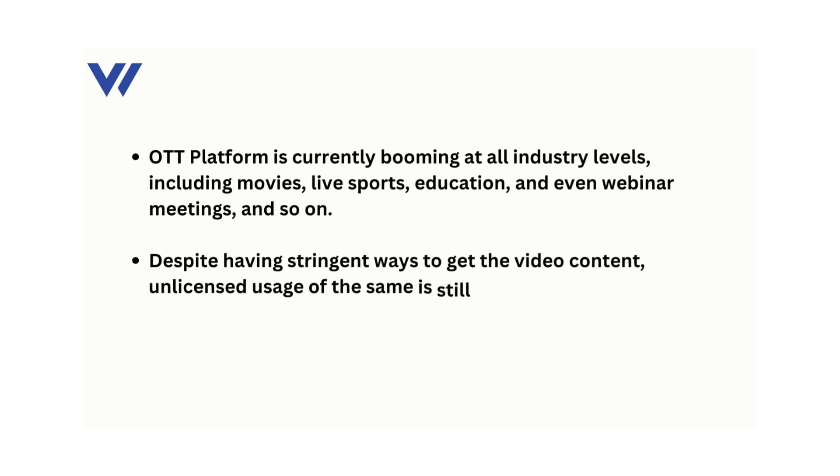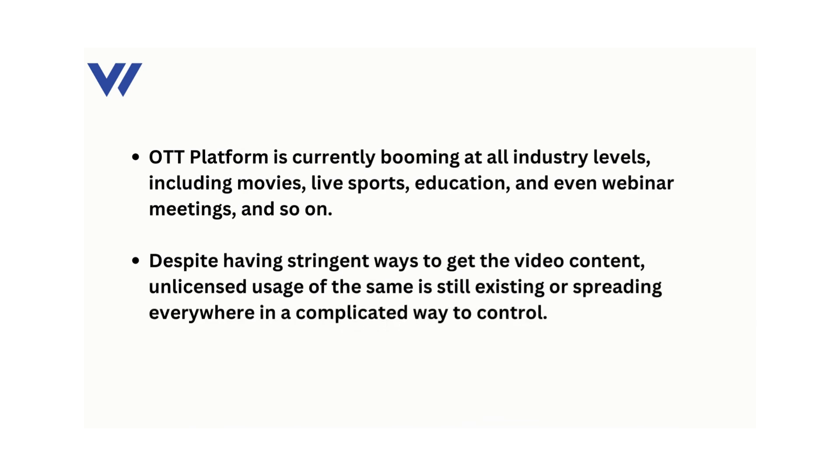OTT platform is currently booming at all industry levels, including movies, live sports, education, and even webinar meetings, and so on. Despite having stringent ways to get the video content, unlicensed usage of the same is still existing and spreading everywhere in a complicated way to control.